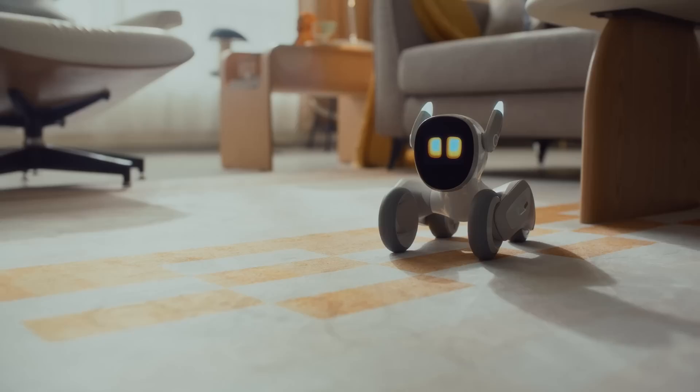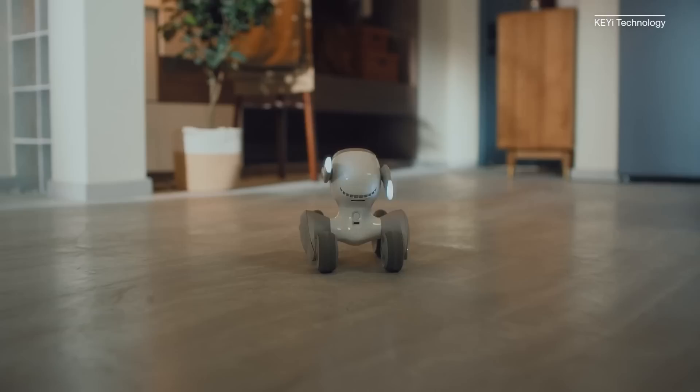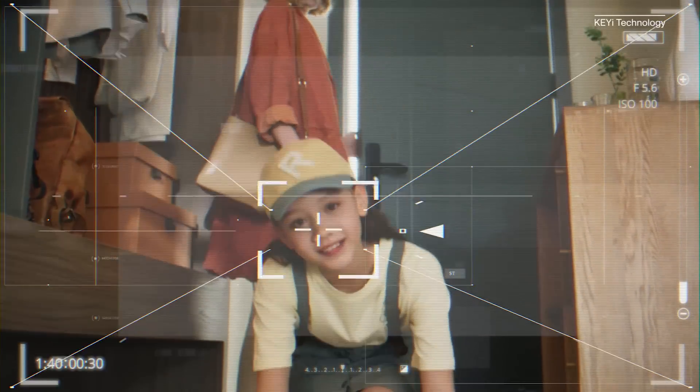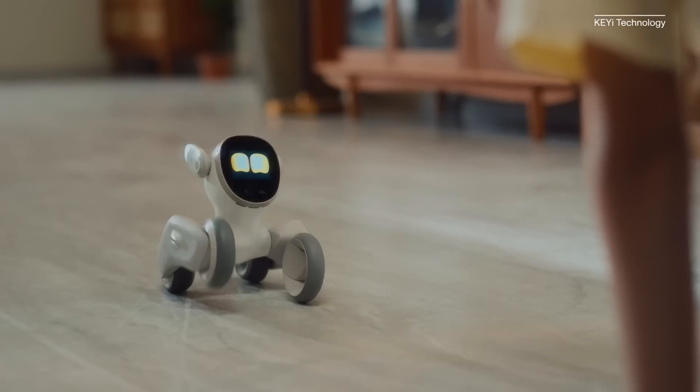But what if you do want a cute little robot roaming around your house? There's Luna, the pet robot. Luna is designed to mimic the behavior of a real pet like a dog or a cat. She'll greet you when you come home, follow you around the house, and express joy when you pet her.